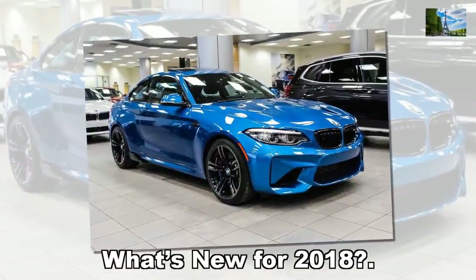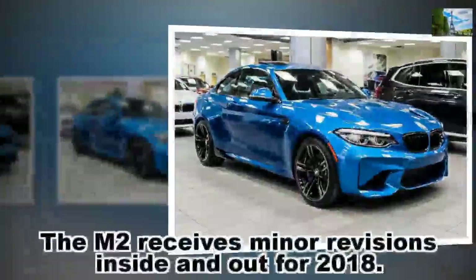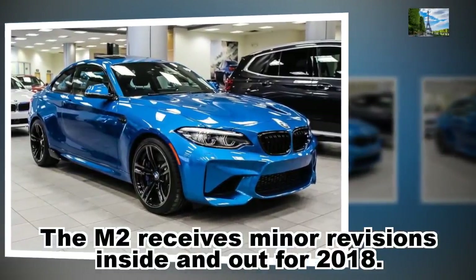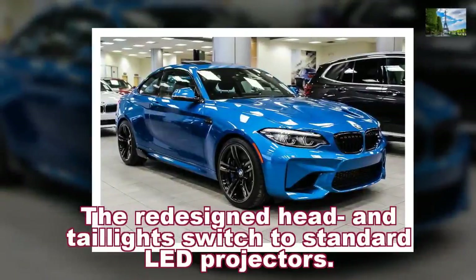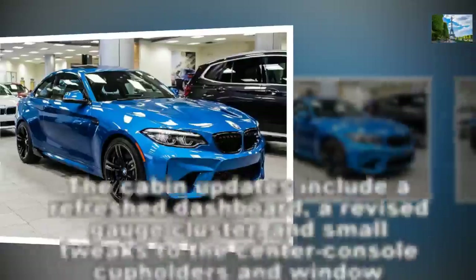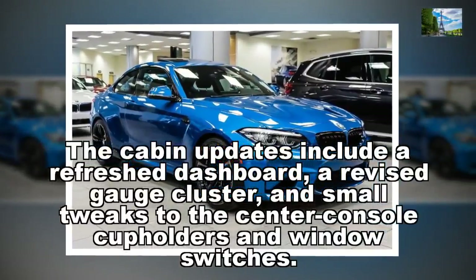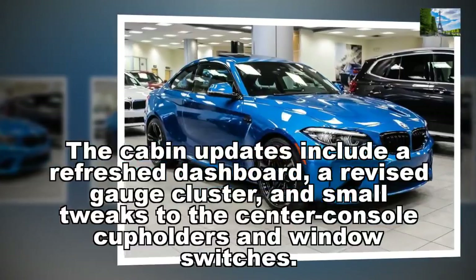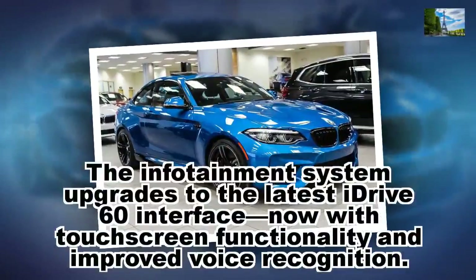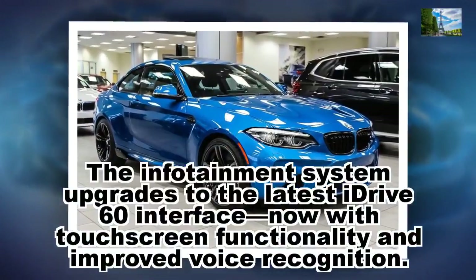What's new for 2018? The M2 receives minor revisions inside and out. The redesigned head and taillights switch to standard LED projectors. The cabin updates include a refreshed dashboard, a revised gauge cluster, and small tweaks to the center console cupholders and window switches. The infotainment system upgrades to the latest iDrive 6.0 interface, now with touchscreen functionality and improved voice recognition.